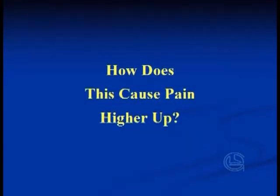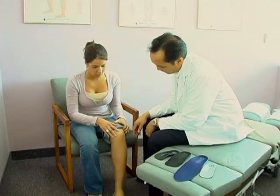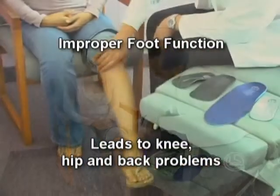How can this cause pain higher up, like in my back? When your foot rolls in or out too much, everything above it rolls, which can throw off your body's alignment. A small problem at your feet can cause a bigger problem with your knees, and an even bigger problem higher up in your back and hips.